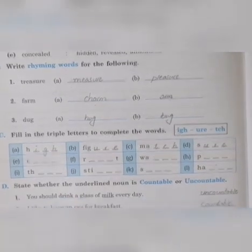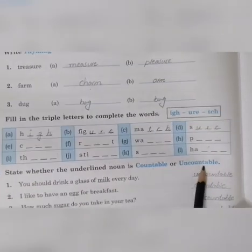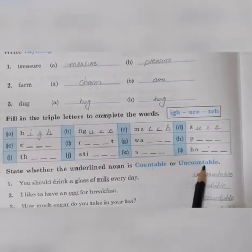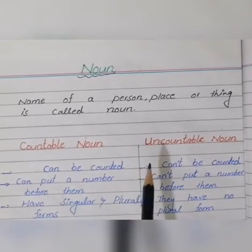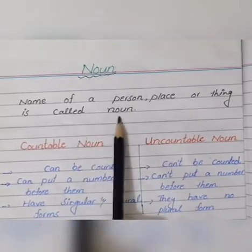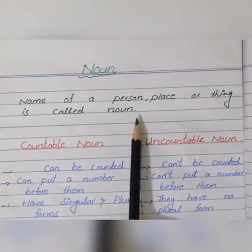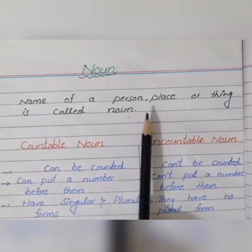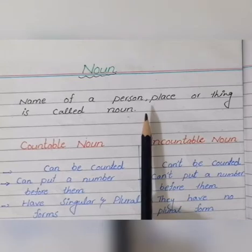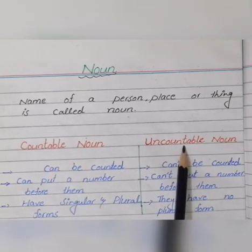Now we have to solve the next exercise on countable nouns and uncountable nouns. First we will learn what countable and uncountable nouns are. As you know, the name of a person, place, or thing is called a noun — for example, Madiya, Lahore, Jinnah Park. There are different kinds of noun, but now we are going to read about countable and uncountable nouns.